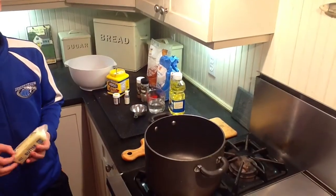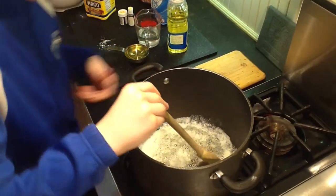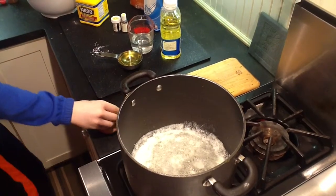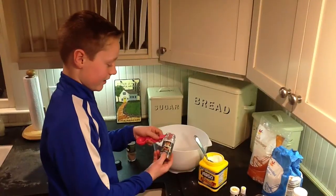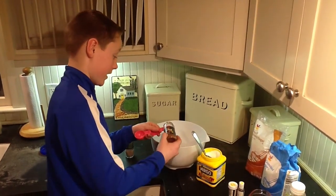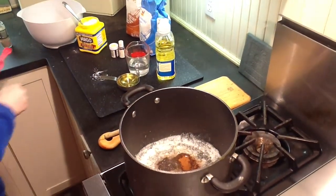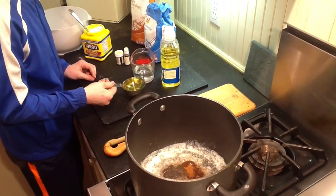I'm going to put the butter into the pan so it melts. Once the butter is done and it starts to get foamy, you have to turn off the heat. Then you have to add one tablespoon of cardamom and a teaspoon of nutmeg. After that, you have to add a half cup of vegetable oil.